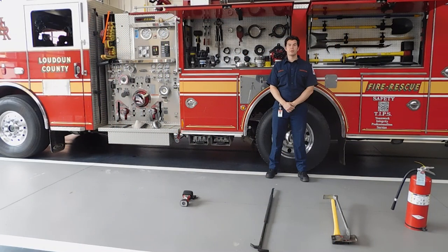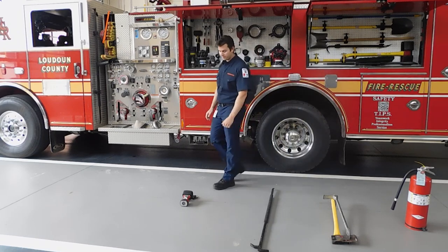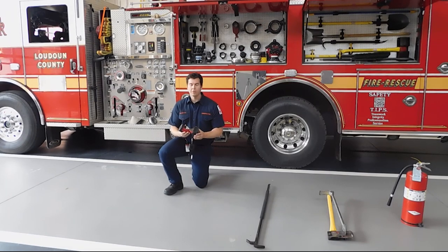The fire engine is a big toolbox. Let's take a look at some of these tools. This is called the thermal imaging camera, or as we call it, a TIC. The thermal imaging camera allows firefighters to see objects and people in the dark and in smoky rooms.